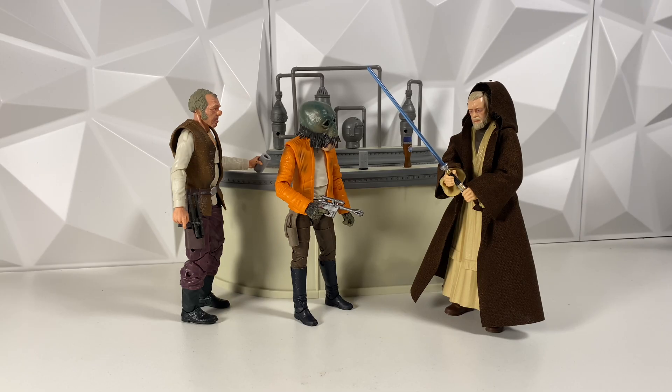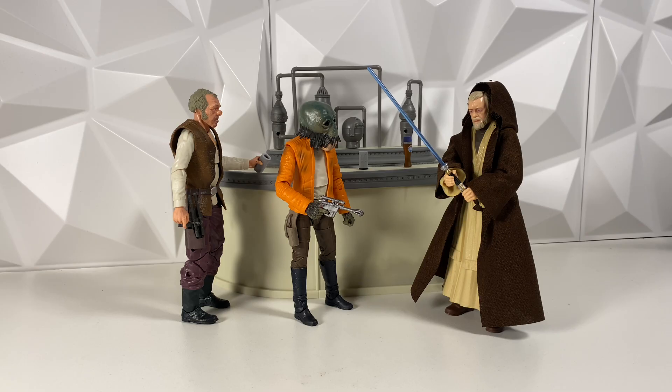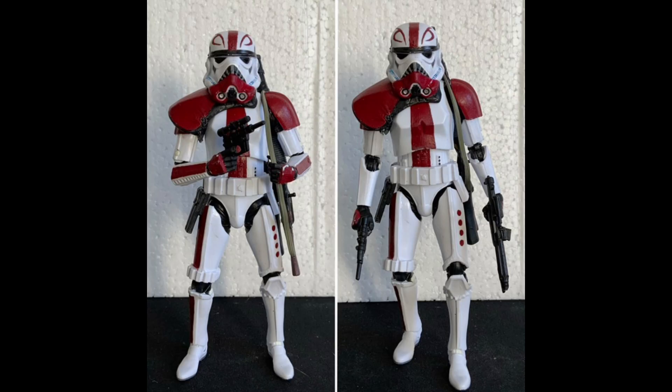We also have a kind of random assortment of figures, but Mando riding the custom Blurg is super, super cool. I do hope I can get some kind of Blurg in the future — whether from Hasbro or a custom one — because the Blurg is such a cool animal in the Mandalorian. Then we have a few customs. First up is a battle-damaged Darth Vader, and this guy looks incredible — I immediately thought of the Force Unleashed when I saw it. And another custom is a Stormtrooper Fordo, something I've never really seen before. It's a super cool idea and I do hope they eventually find a way to make Fordo canon.